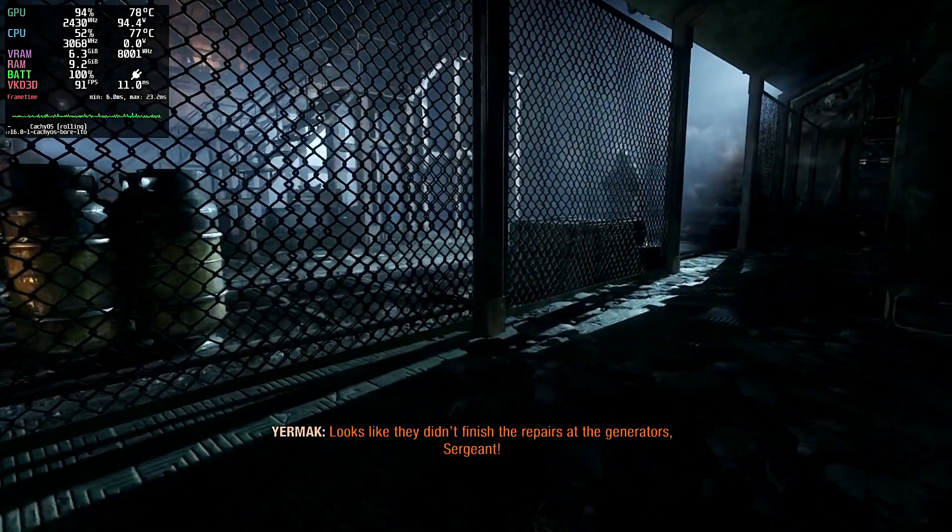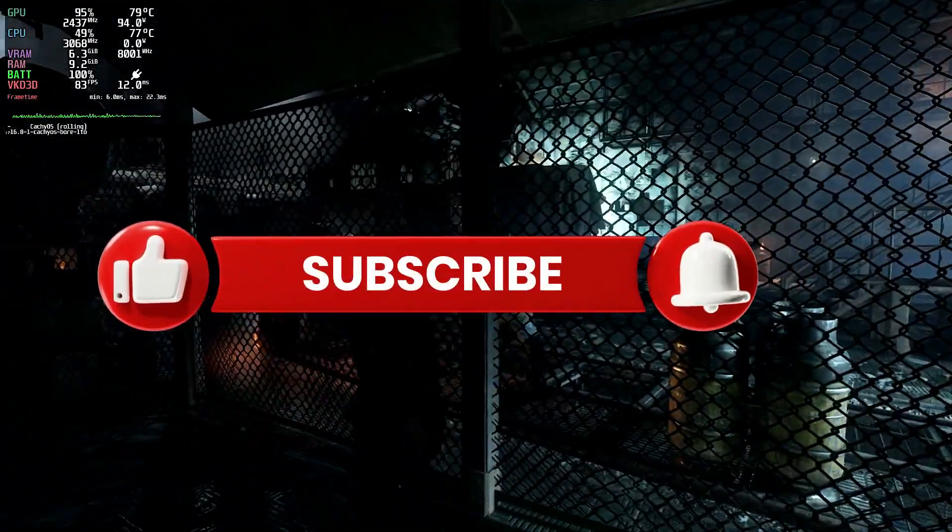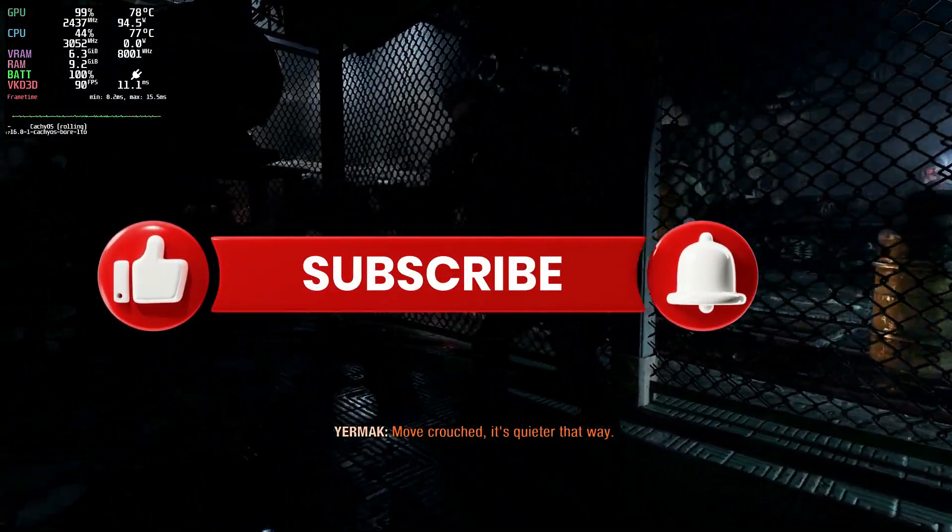By the way, if you're enjoying this video, hit the subscribe button and ring the notification bell so you won't miss any of my future videos.